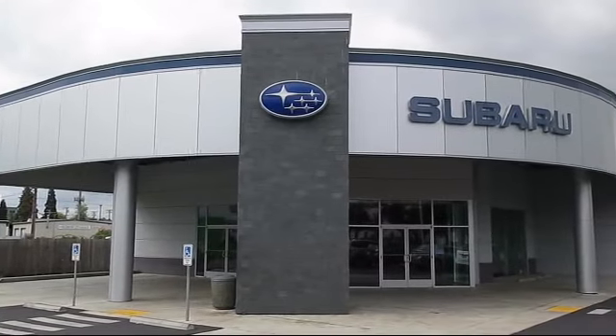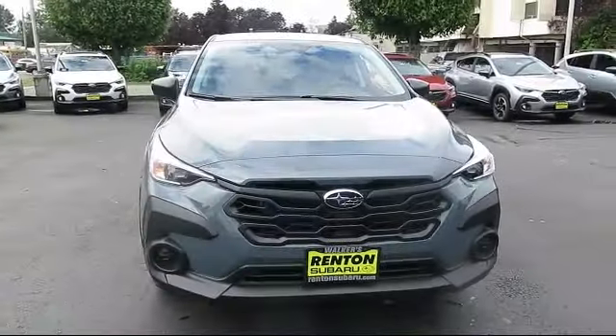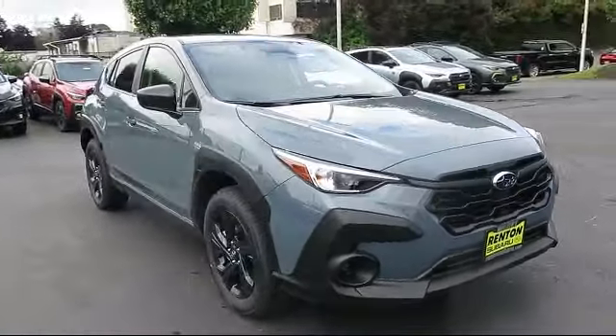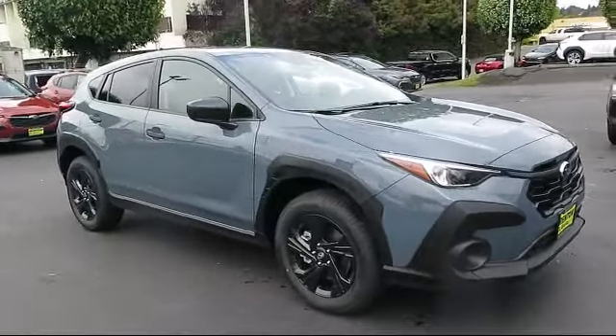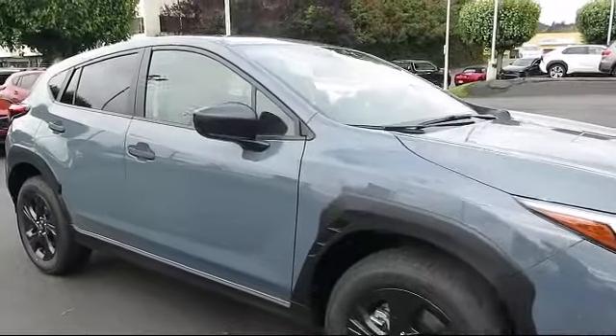Welcome to Walker's Renton Subaru, and here's a look at another vehicle from our great selection of cars, trucks, and SUVs. This vehicle comes equipped with smart device integration, MP3 player, LED headlights, automatic high beams, and all-wheel drive.